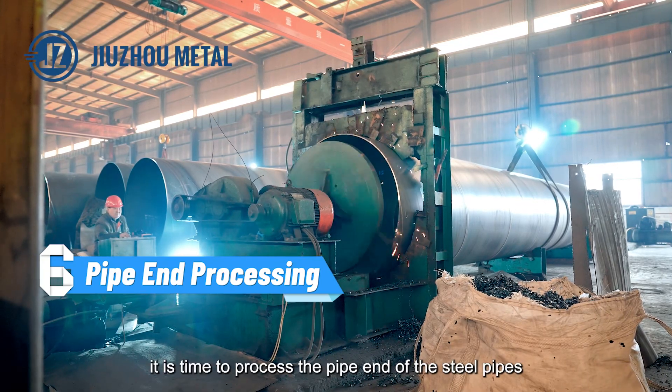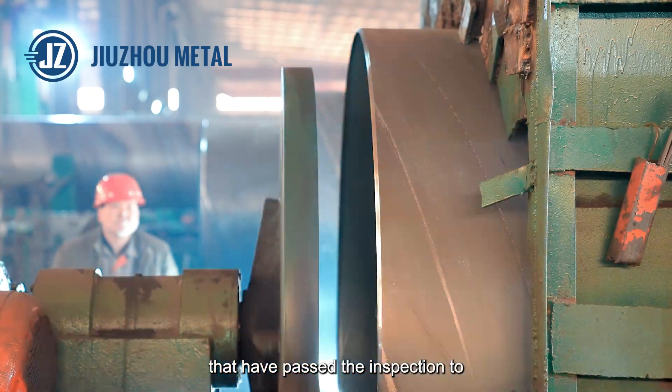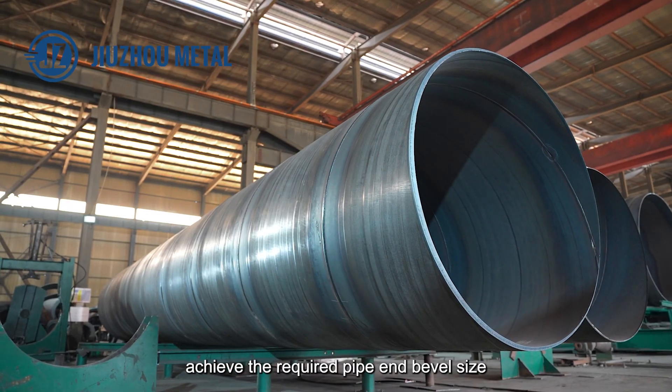At this stage, it is time to process the pipe end of the steel pipes that have passed the inspection to achieve the required pipe end bevel size.